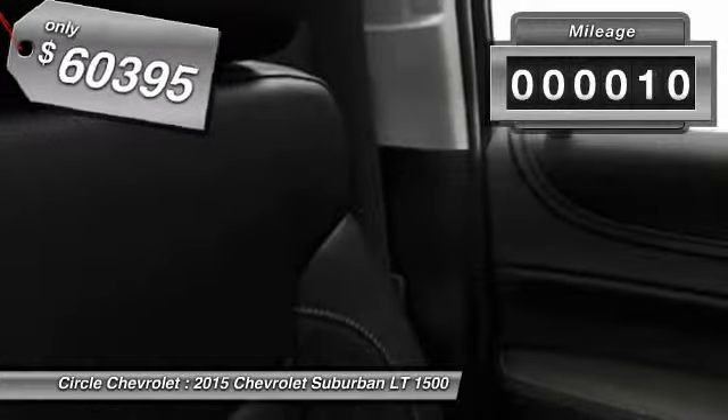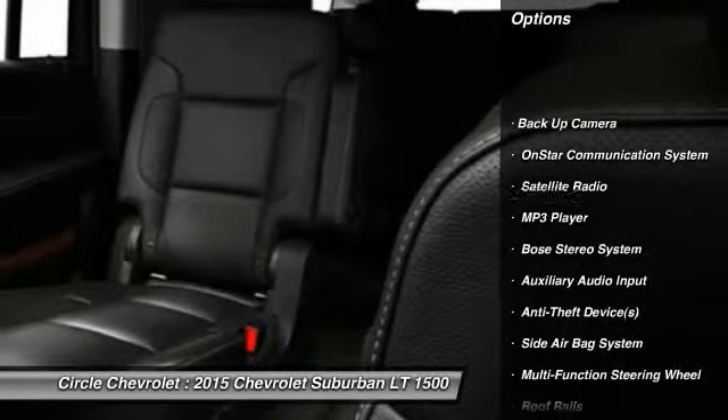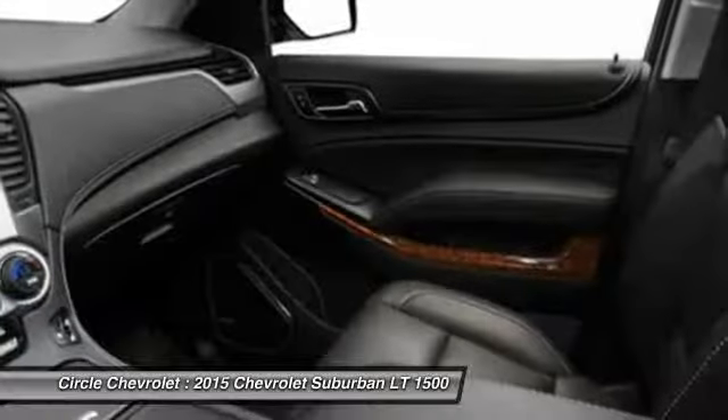This vehicle has less than 100 miles. Here are some of this vehicle's great options: Bose Sound System, Power Driver Seat, Power Passenger Seat, OnStar, Running Boards.